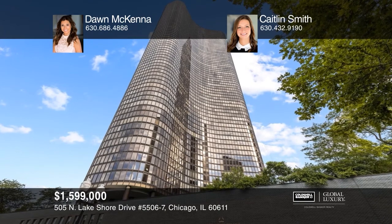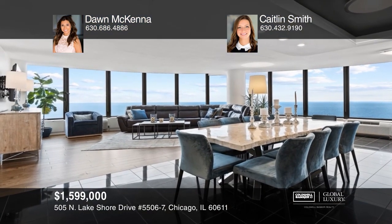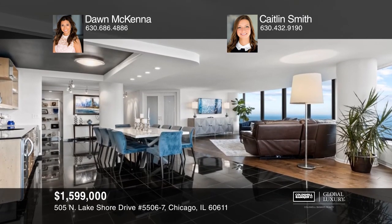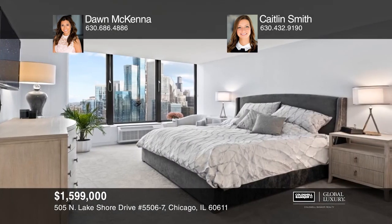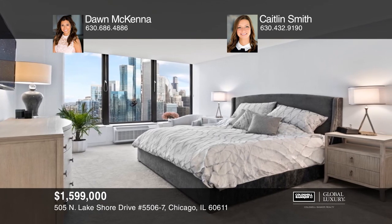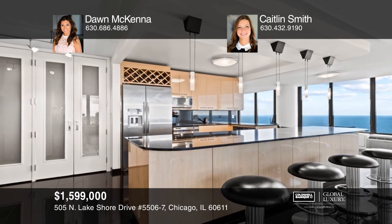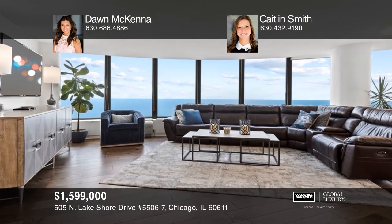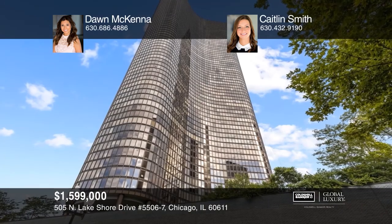City living at its finest. This rare corner unit, six-bedroom, four-and-one-half bathroom lakefront home spans over 3,600 square feet at iconic Lake Point Tower. Amazing expansive views of the lake, river, skyline, and parks. Enjoy newly added hardwood floors, a large island kitchen, and an elegant living room. To see this home in person, call Don McKenna and Kaitlyn Smith.